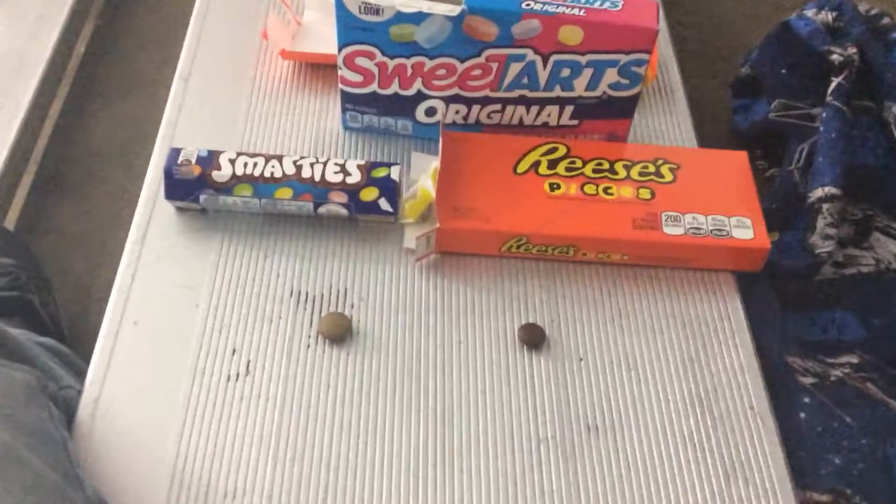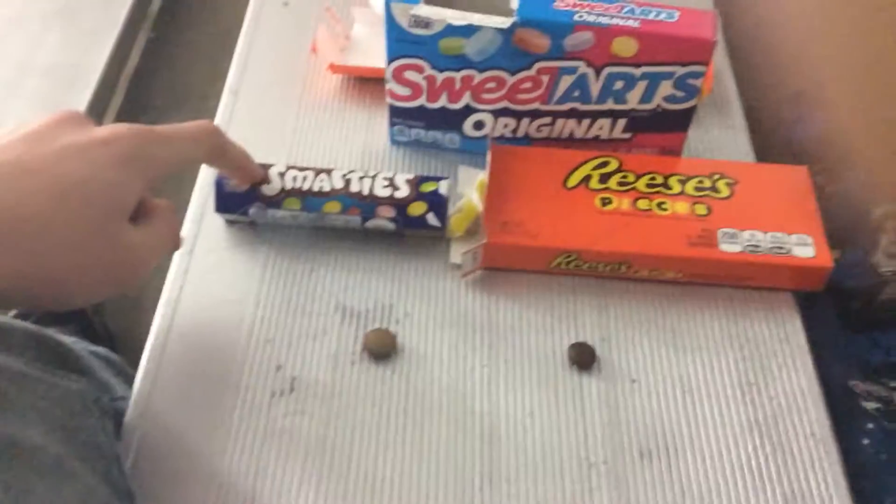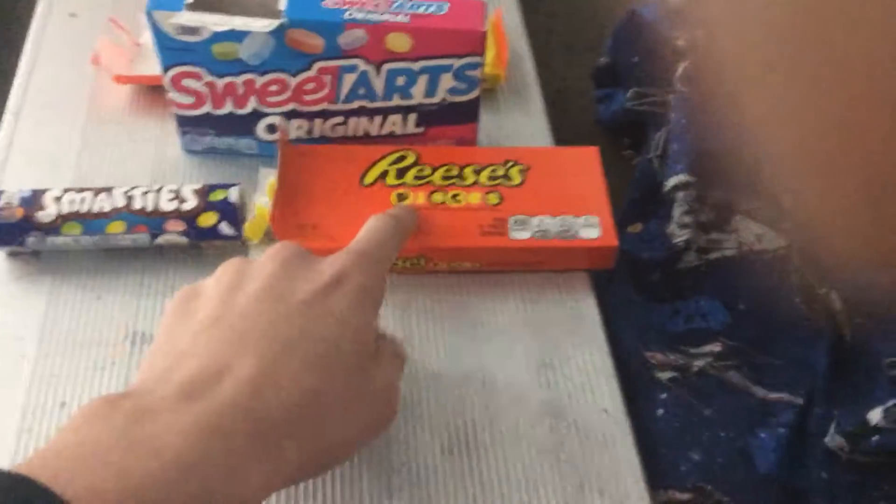Today I'm going to compare Canadian and British Smarties and Reese's Pieces. Two of them are the same color. Anglo-Canadian Smarties are actually bigger than Reese's Pieces.